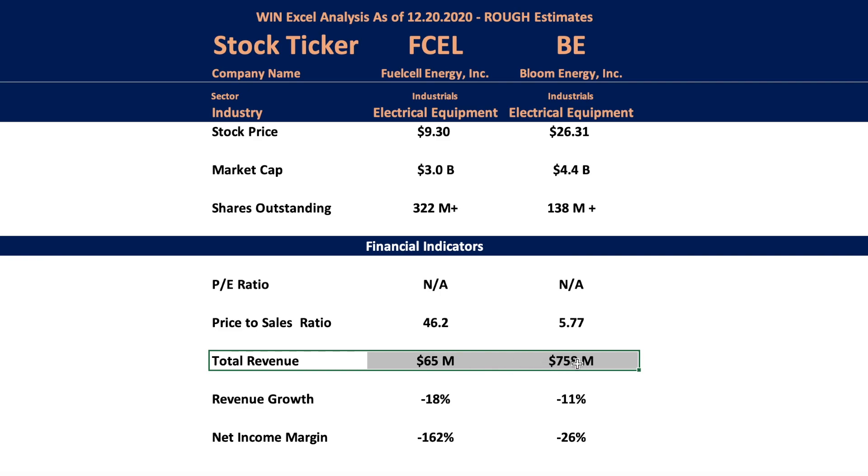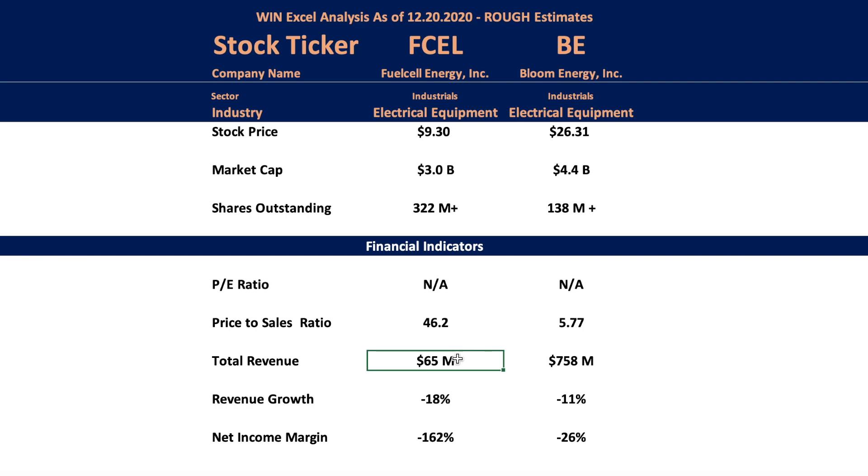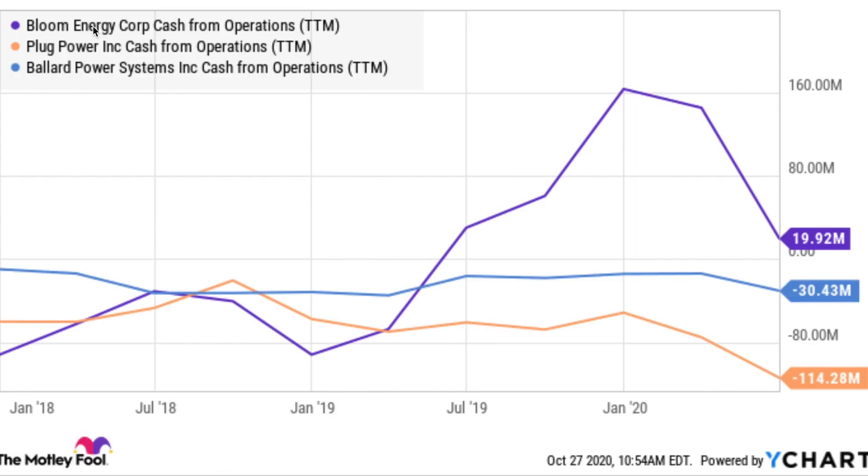Bloom is the bigger company — they're bringing in much more revenue. The price-to-sales ratio: you want this number as close to one as you can get. For every dollar of revenue these companies bring in, the P/S ratio is the multiple you're paying. Bloom looks much cheaper at a price-to-sales ratio just under six. One reason you'd pay a multiple is that a company is growing exponentially — but when we look at revenue growth, both companies have declined this year. Bloom's free cash flow was actually positive last year, which is an important step, even though net income was still negative.